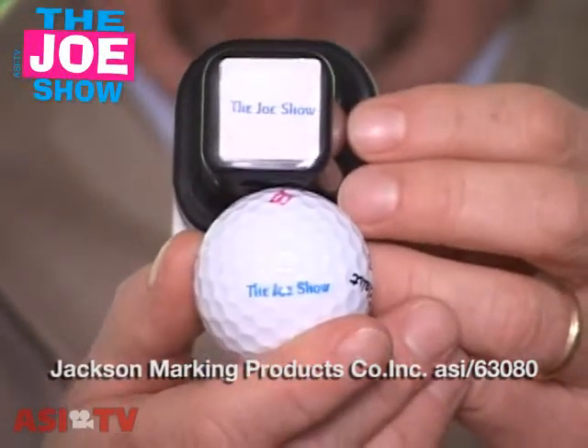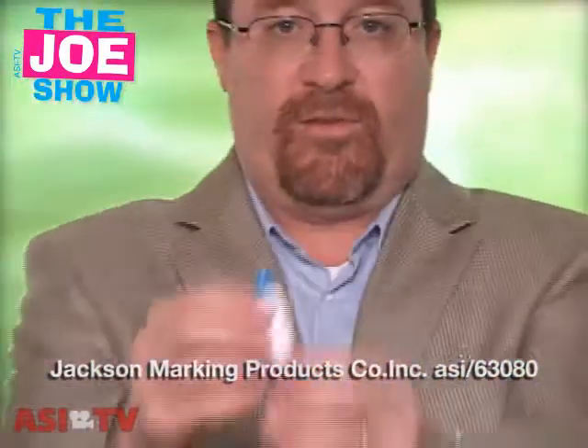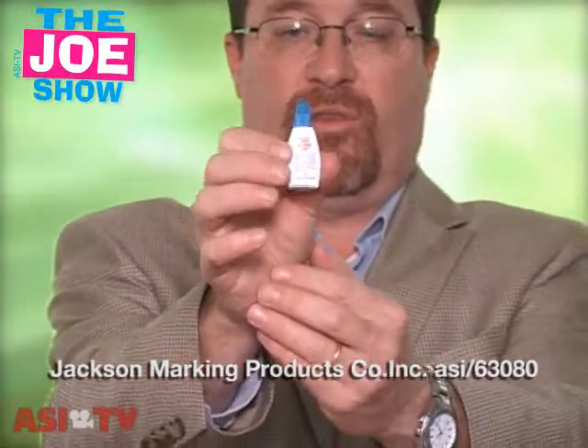It's a personalized stamp for me to use. What is neat about this is if your ink pad runs out of ink, it actually comes with a refill. So again, it's great for golf outings, golf tournaments, golf-related companies, golf courses, pro shops, things along those lines.